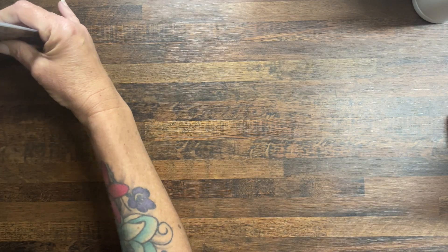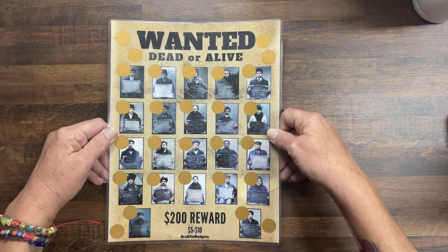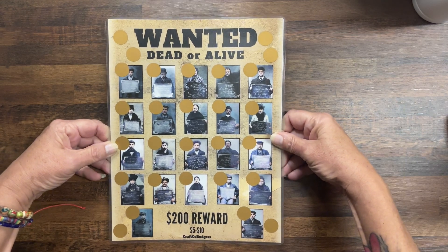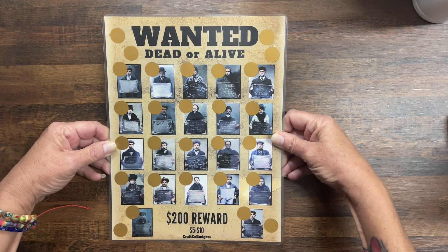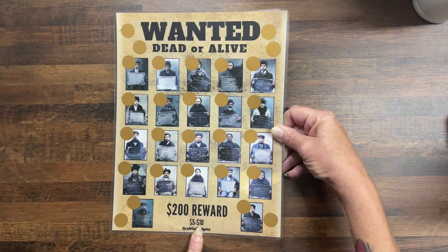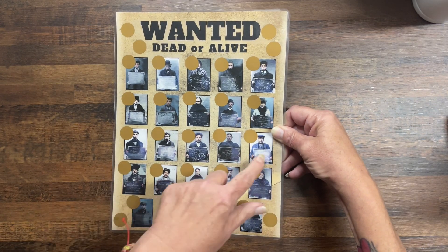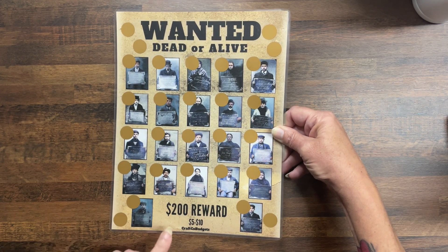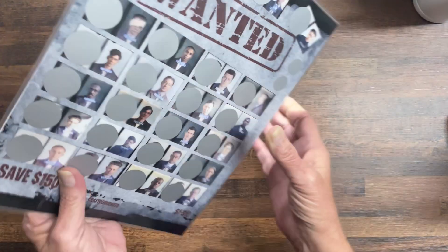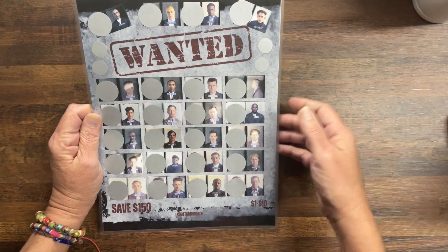I made this challenge because I was intrigued by the pictures. This is a full-size challenge, eight and a half by eleven — these are wanted posters. This one is Wanted Dead or Alive, you're going to save $200, denominations five to ten. I was fascinated by what all these people — men, women, and kids — were charged with. This is a double-sided challenge.